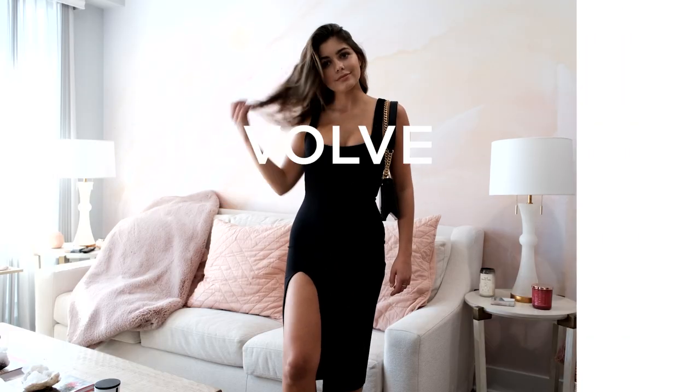Thank you guys so much for watching. Make sure to comment below your favorite outfit of the week. You guys can shop all my outfits in the link below. You can also follow me at HannahAnn. And don't forget to subscribe to the Revolve YouTube channel. See ya!